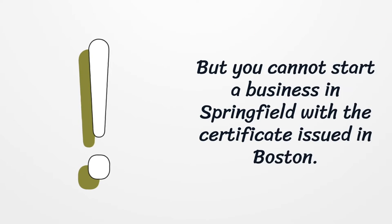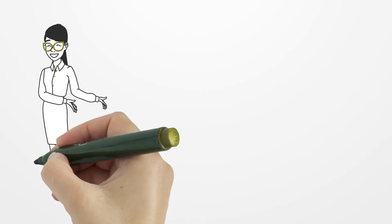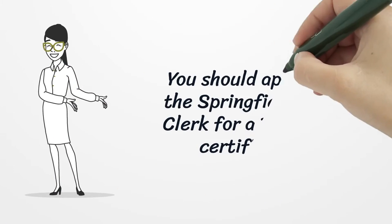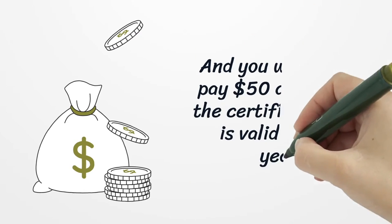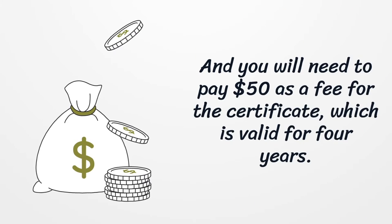But you cannot start a business in Springfield with the certificate issued in Boston. You should apply to the Springfield City Clerk for a business certificate, and you will need to pay $50 as a fee for the certificate, which is valid for 4 years.